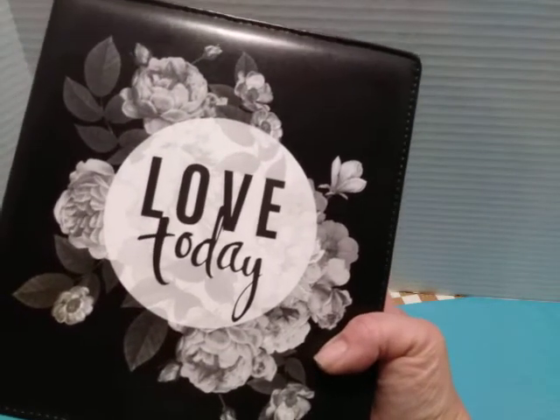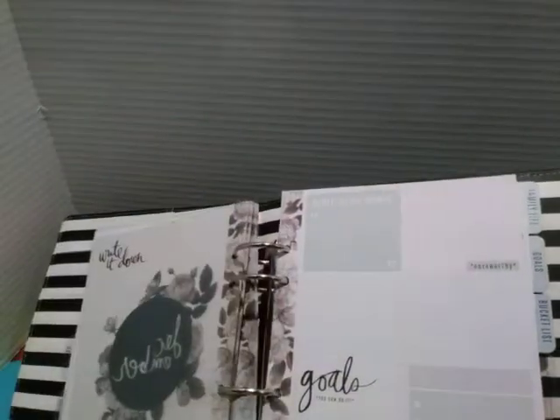I got this beautiful new four-ring planner by Heidi Swapp. I've tried probably every different planner now, so here's another one. I'm not sure which one I'm going to stick with, but I'm hoping this one. This was $10, regular $40, so it was a really good deal.